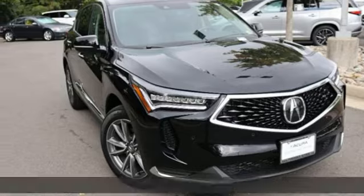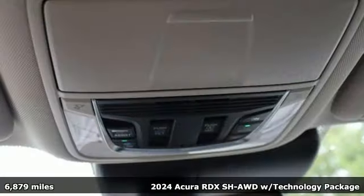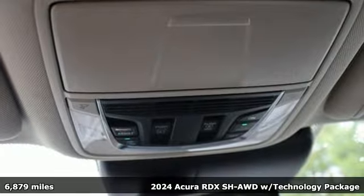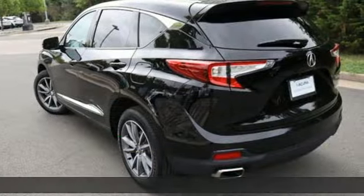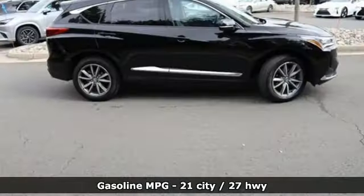Here's a certified 2024 Acura RDX. It connects you and the road and is the benchmark in the premium SUV class. And with features like these, every drive is a pleasure.